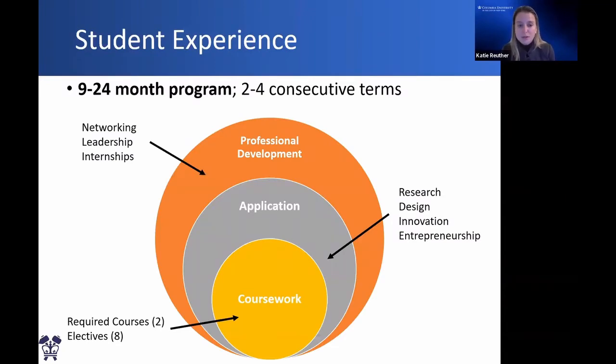The student experience for master's students is really comprised of several components. The big distinction between a master's degree and an undergraduate degree is that, yes, we have a foundation of coursework that's required, with electives as well as two required courses. But what you really want to take advantage of is the application components — getting involved in research, design projects, or innovation and entrepreneurship initiatives — and then opportunities for professional development, engaging with our alumni community and networking. In general, the program is about a year and a half; most students take three semesters. If you start in the fall, you do fall, spring, then a summer research or internship, and finish the following fall while applying for jobs.